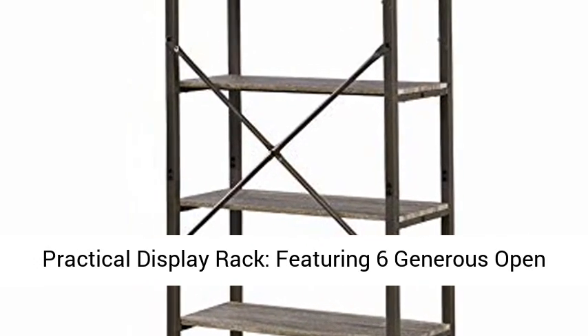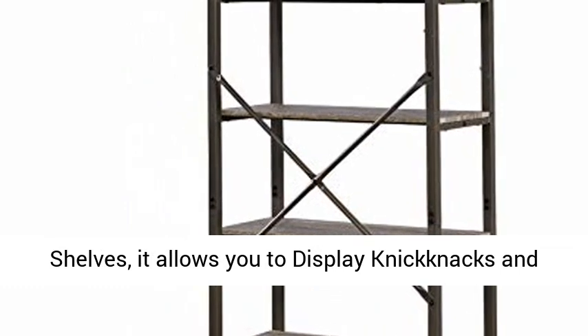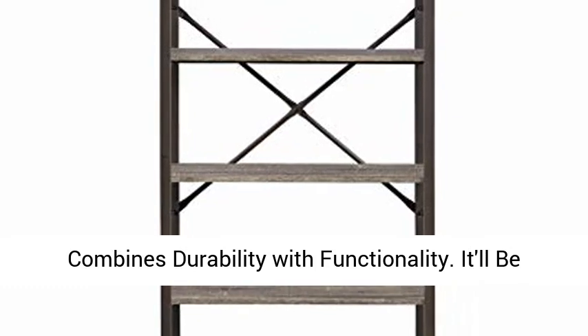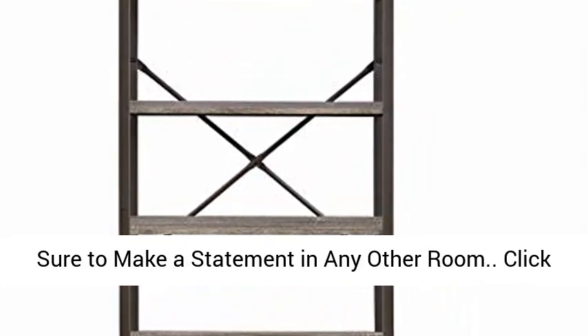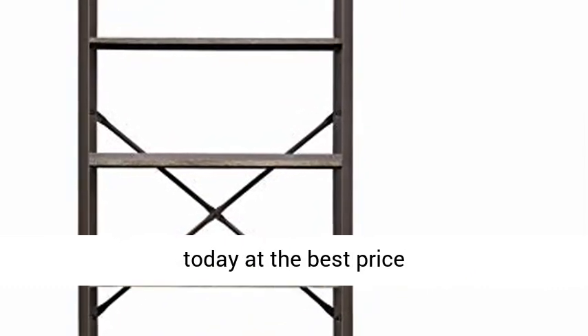Practical display rack — featuring six generous open shelves, it allows you to display knickknacks and easily store books with ease of access. This piece combines durability with functionality, and it'll be sure to make a statement in any room. Click the link in the description to get this product today at the best price.